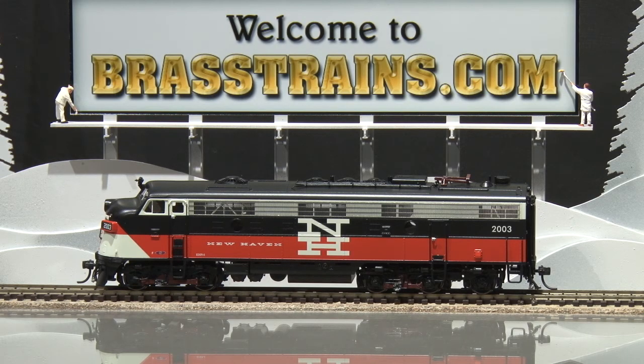It has a roof pantograph. It is powered, runs well, with operating directional lights and in-cab detail, and we'll give you a demonstration on track of how it runs.